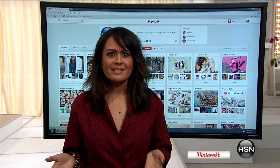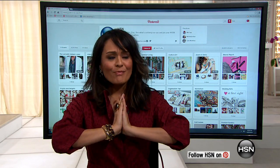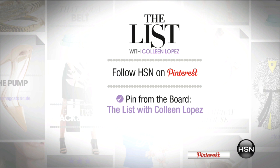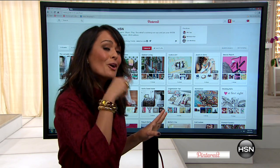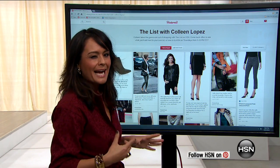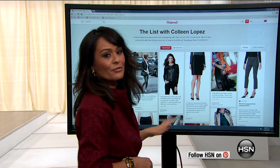I've been watching all these runway shows and looking online, checking them out on Pinterest. I want to know how these pieces are going to go the mile with me. We're going to show you in the lineup tonight, and also on Pinterest we're going to give you inspiration. Make sure you follow HSN on Pinterest — it's free and easy. From there you can access our board, The List with Colleen Lopez, with all the wonderful lineup and great styling pins for tonight.